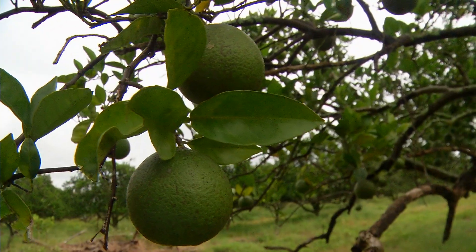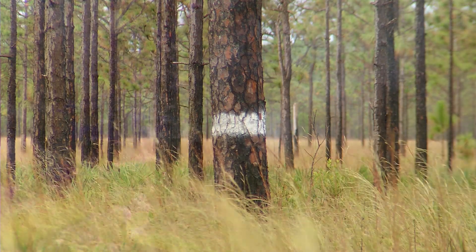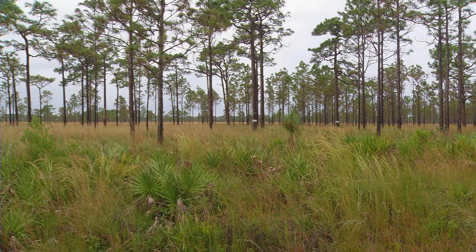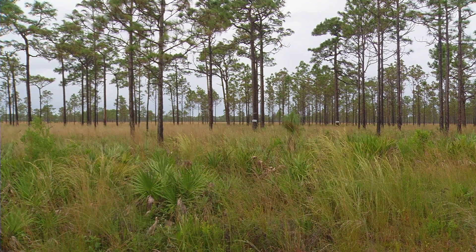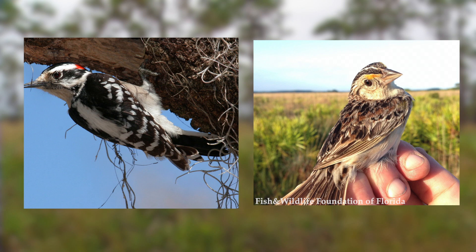There are different things that we could do, like carbon sequestration, water quality, and habitat — not only for wildlife, but also pollinators. We know of two endangered species that are here right now: one of those is the red-cockaded woodpecker, and the other is the Florida grasshopper sparrow.